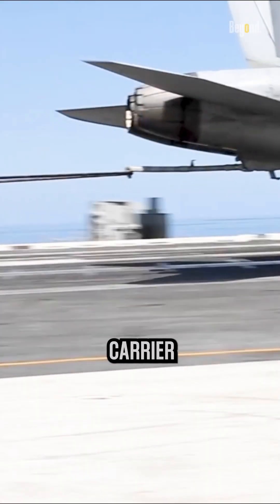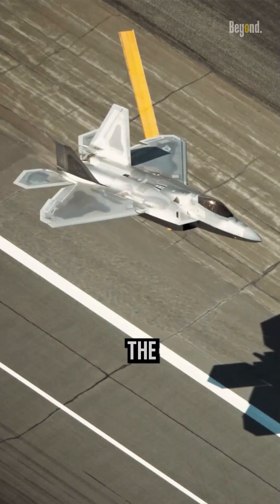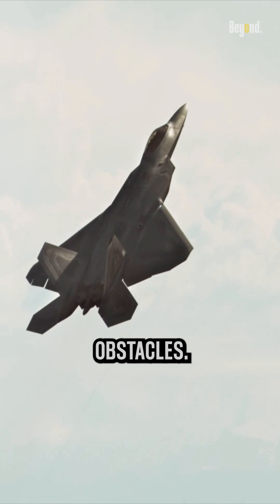Landing a fighter jet on an aircraft carrier requires precision, skill, and careful coordination. The F-22's large wingspan, lack of tailhook, and heavy weight present significant obstacles.